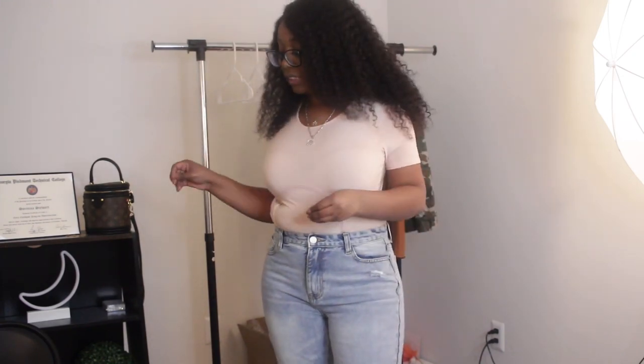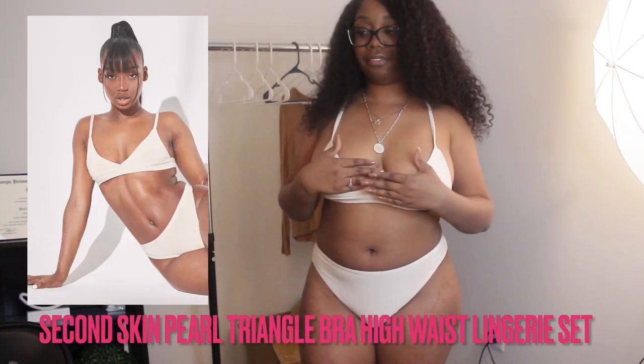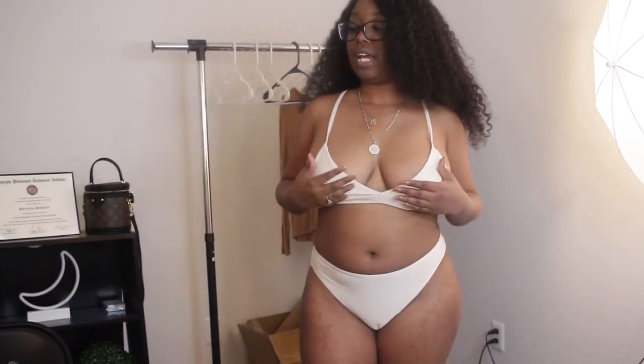The next couple of pieces kind of go together but were not sold as a set. I'm going to show you the bra and underwear first, and then the mesh top and shorts that go on top. There's not a lot of support in the bra — no underwire or padding — so this is definitely loungewear, something to walk around the house in. The bottoms are not a thong; they sit on the crack but it's not a tiny string.